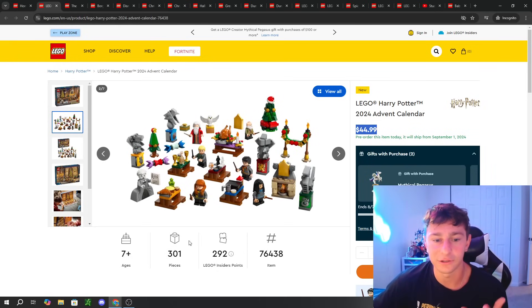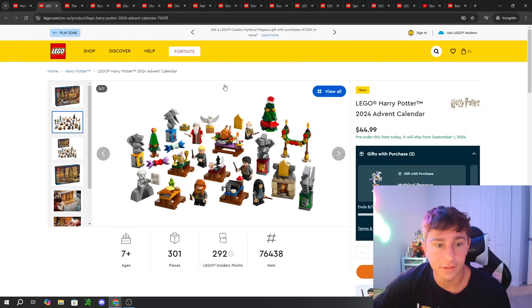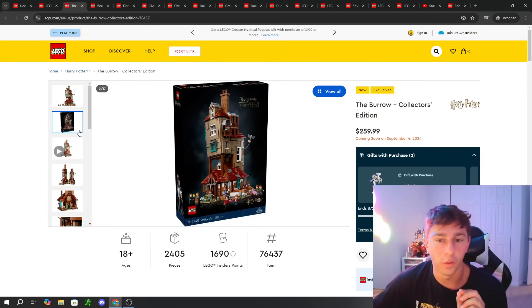I don't know all the Harry Potter characters, but you do get Harry, Draco, and Hermione. There's a character I don't recognize with a cool dress, and another whose name I'm blanking on. But overall it's a really solid minifig lineup.